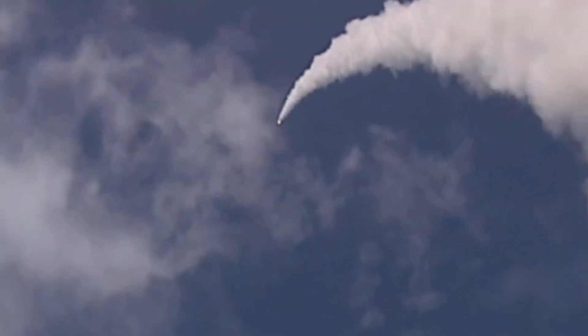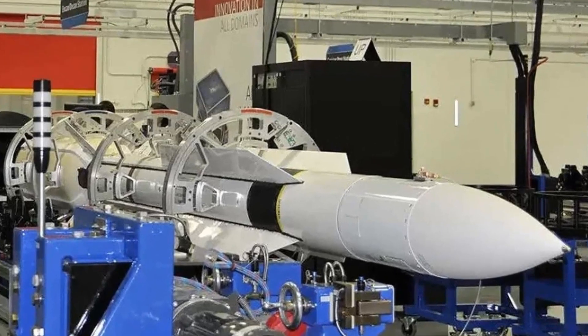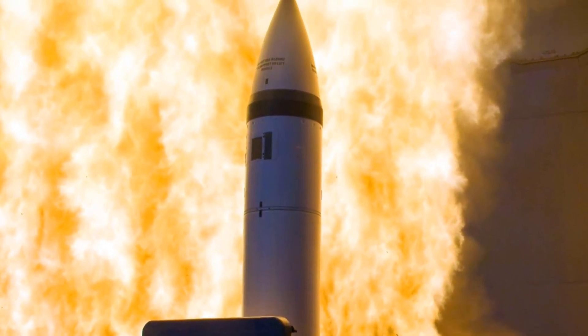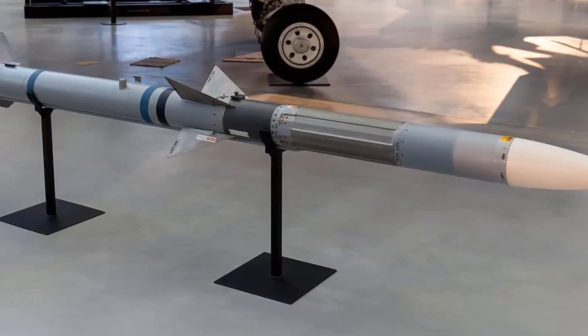Additionally, it serves the purpose of terminal ballistic missile defense and can function as a high-speed anti-ship missile. The missile utilizes the airframe of the earlier RIM-156A missile but incorporates the active radar homing seeker from the AIM-120C AMRAAM, replacing the semi-active seeker from the previous design.